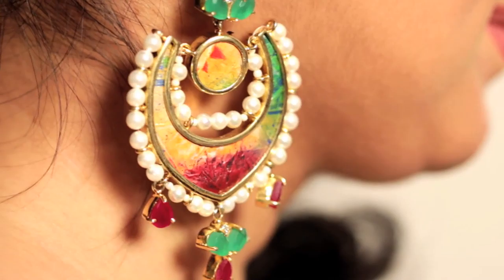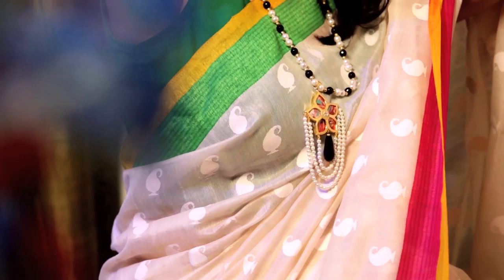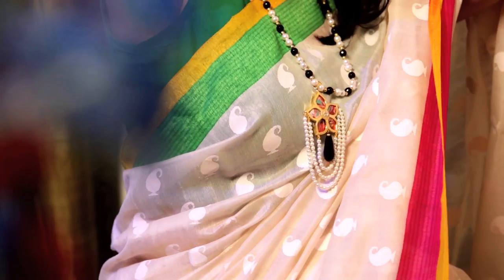Each piece of jewellery is carrying an independent painting. Every piece has a different painting and it's not a repetition. It's done originally by an upcoming or a very well established artist, with their original artwork in it.